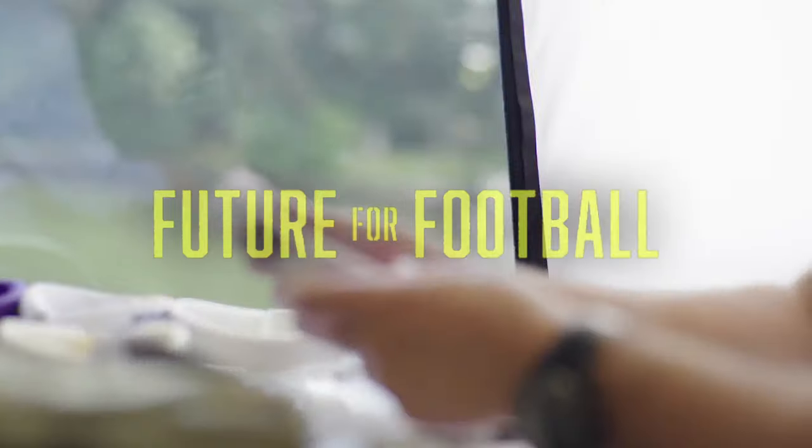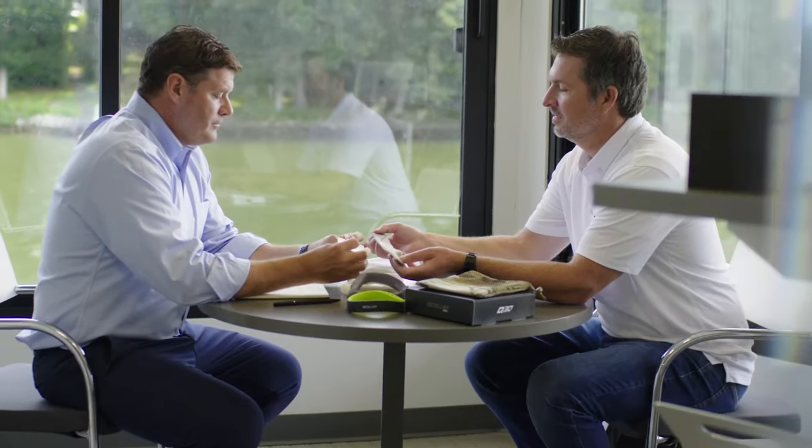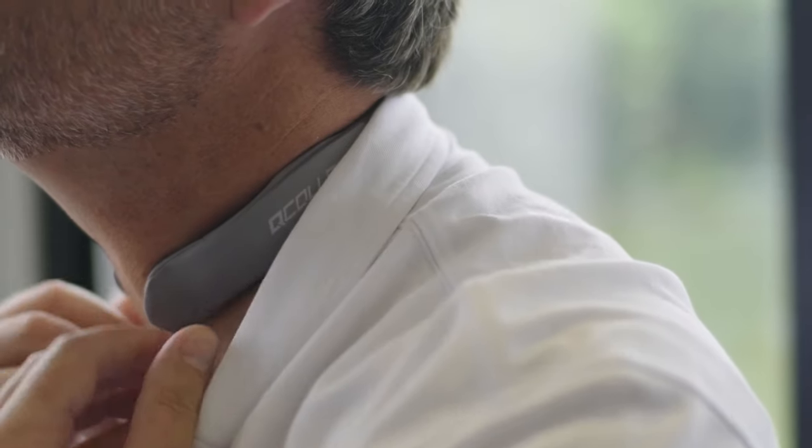The Q-collar is a non-invasive device worn around the neck. It applies a very exacting amount of pressure which allows for a backfilling, and there's more fluid being held in the brain so the brain can't slosh or move inside the head. This reduces injury caused by repetitive sub-concussive impacts.